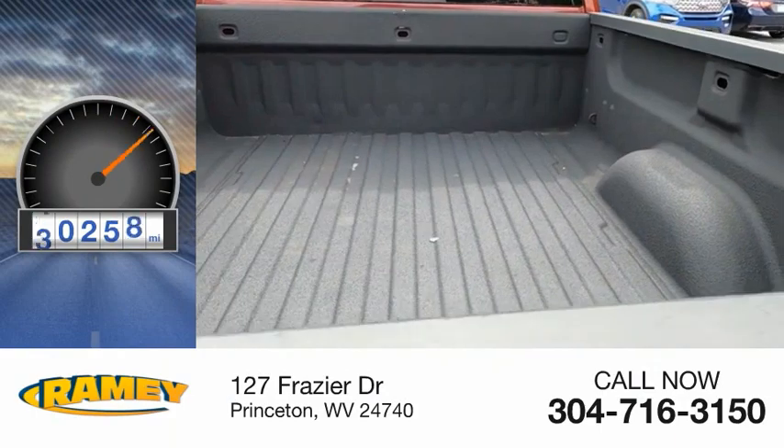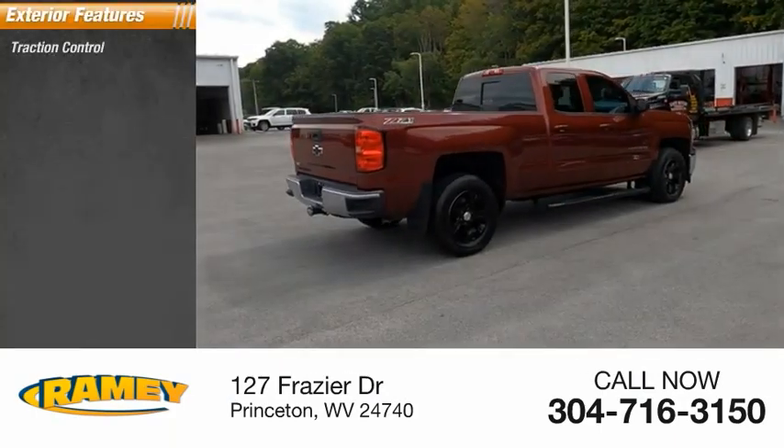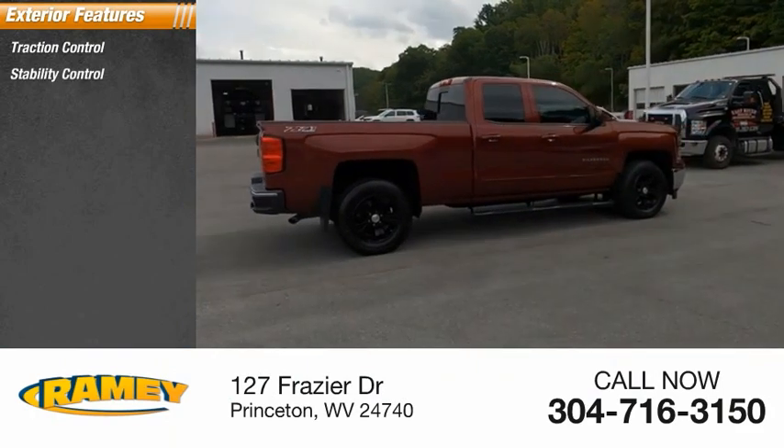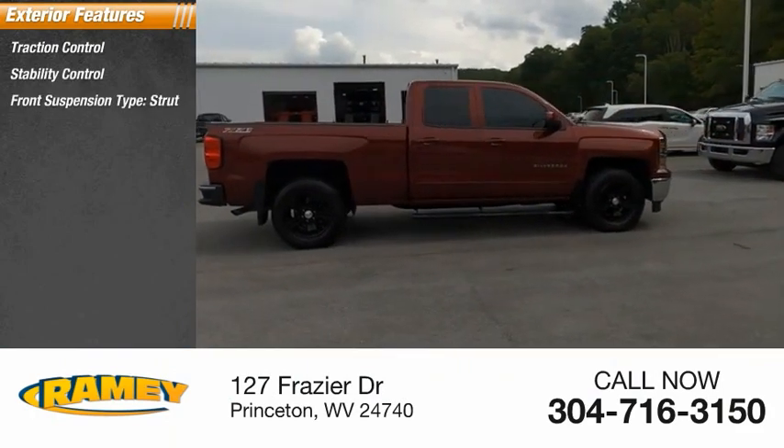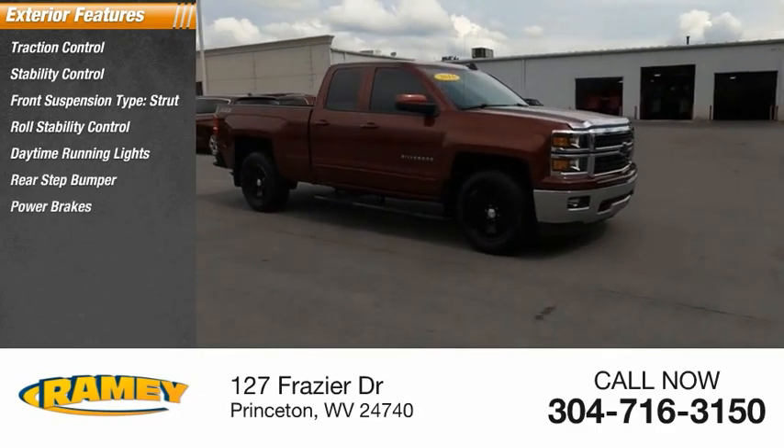This vehicle has less than 85,000 miles. Here are some of this vehicle's great options: traction control, stability control, front suspension type strut, roll stability control, daytime running lights, rear step bumper, power brakes.